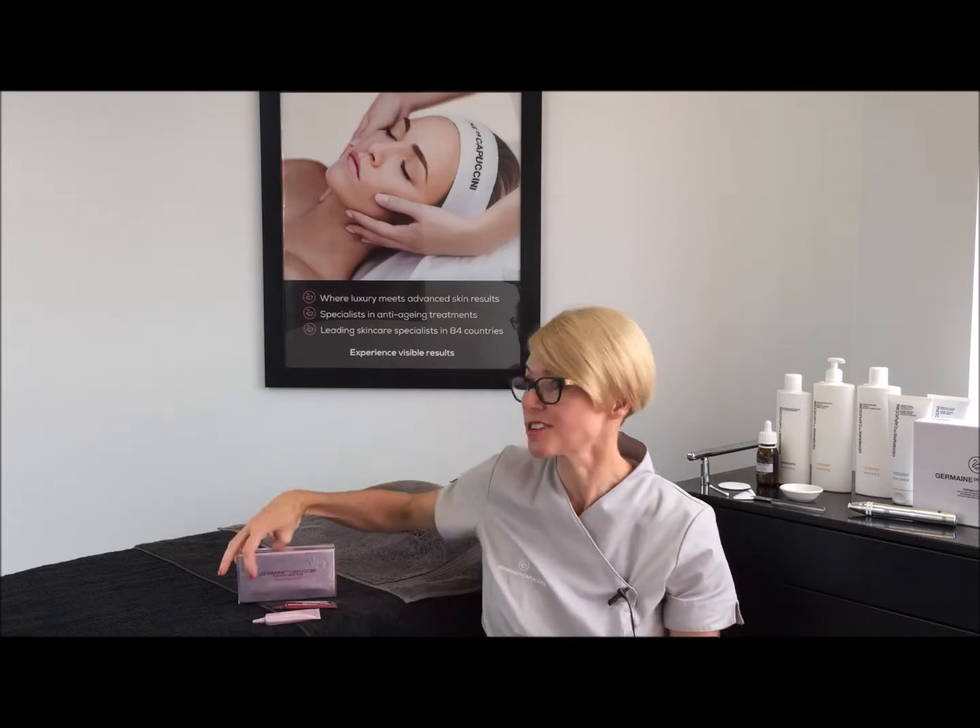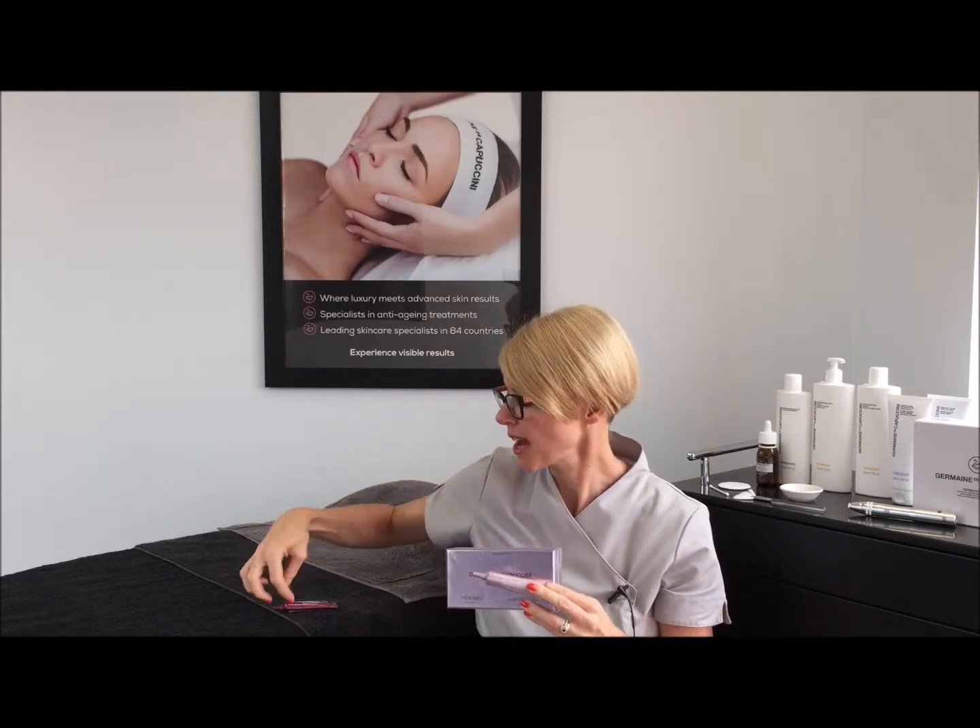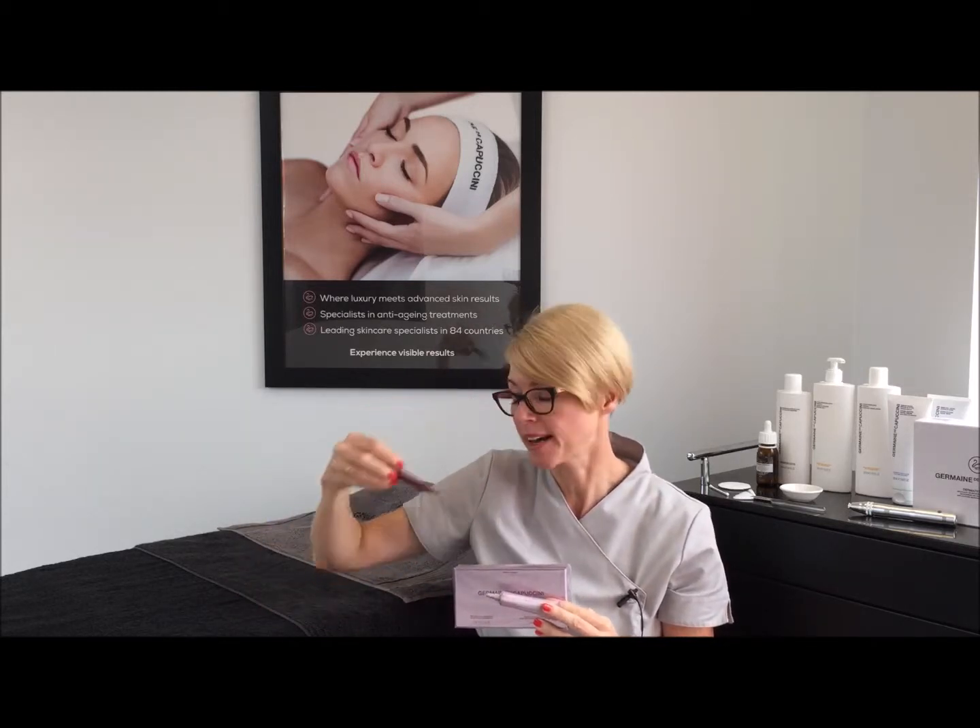Hi everyone. I'm just running through the Timexpert Reads Eye Duo. Timexpert Reads Eye Duo is this product right here, and in the box you have two tubes — a daytime formula and a nighttime formula.